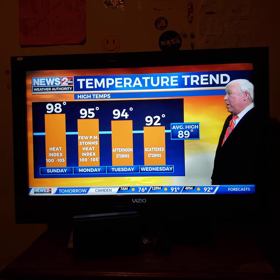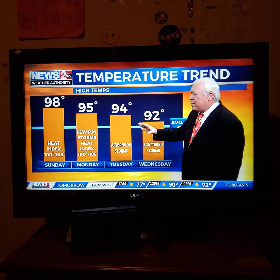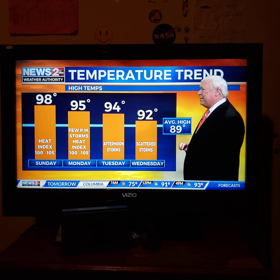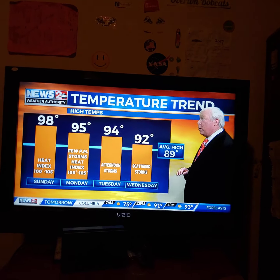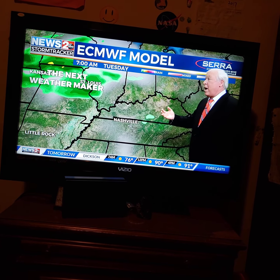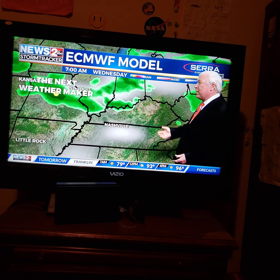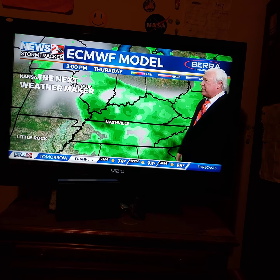Looking at the temperature trend: at best we'll go back to 95 with a few scattered storms on Monday. Slightly better chance Tuesday afternoon, so we'll call it 94. And then Wednesday through Thursday and parts of Friday, we get a bigger storm chance that might hold us in the low 90s for highs. This is a diurnal situation — meaning daytime heating causes these storms. They break out Tuesday afternoon, disappear overnight, break back out Wednesday afternoon, disappear overnight Thursday — one of the better chances you can see.